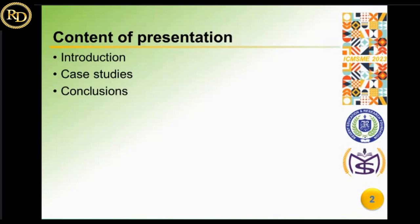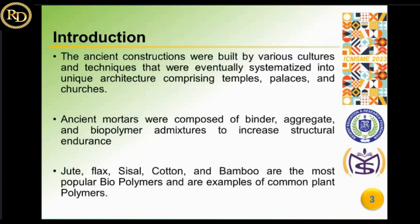The current presentation deals with the fourth century to 18th century period, covering ancient mortars constructed with lime mortar using different biocomposites and locally available biopolymers. Ancient constructions were built by various cultures and techniques, eventually systematized into unique architecture comprising temples, palaces, and churches. The mortar used in ancient buildings was held together with glue made from lime. Ancient mortars were composed of a binder, aggregate, and biopolymer admixtures to increase structural endurance because of their superior performance in moisture resistance and resistance to weathering agents.